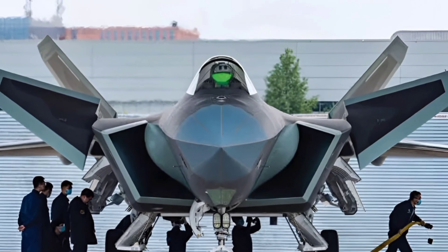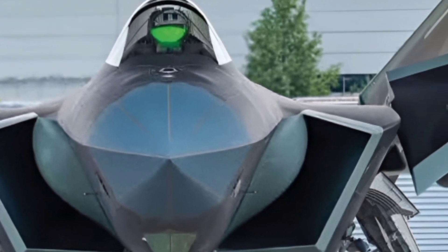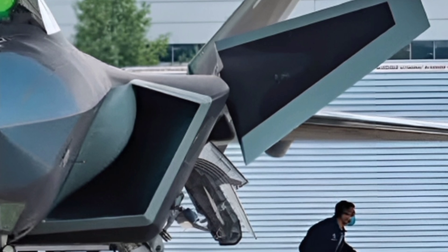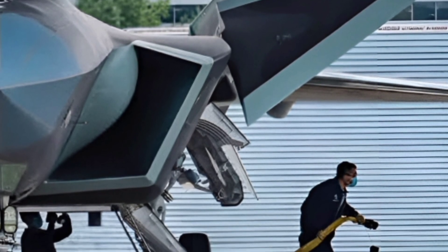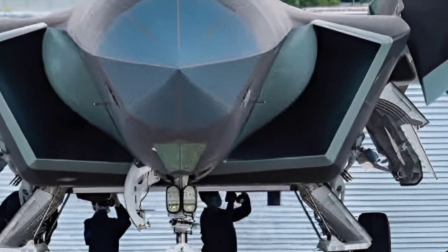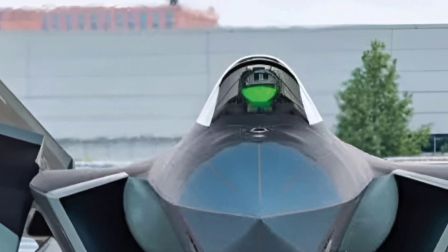The 2025 J-20 Mighty Dragon, China's premier fifth-generation stealth fighter. Developed by Chengdu Aerospace Corporation, the J-20 is designed to challenge other stealth jets like the F-22 Raptor and the F-35 Lightning II, pushing China's air combat capabilities into the forefront of modern aerial warfare.